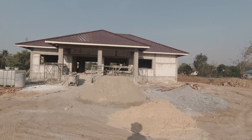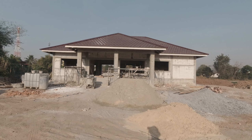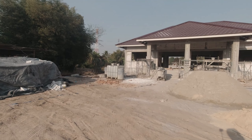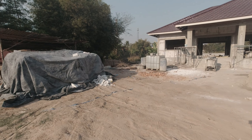Wednesday morning, February 1st. What's happening today? Well, today they're starting to do the rendering on the home.